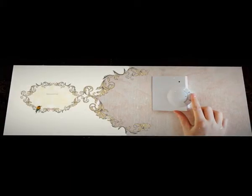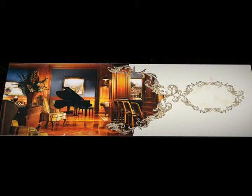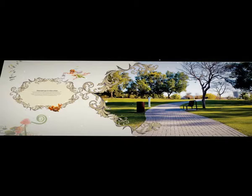Climate control for a comfortable environment. World-class club with top-of-the-line amenities. Uninterrupted space for outdoor activities.